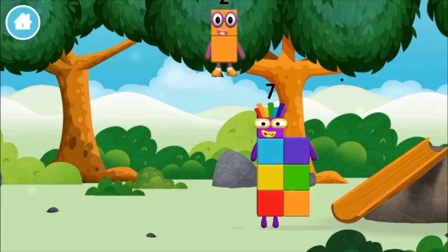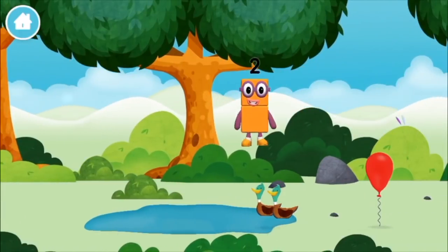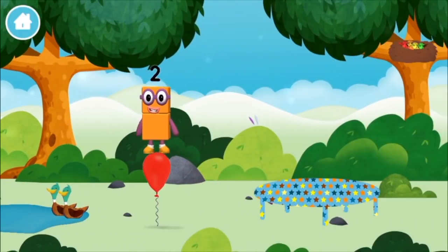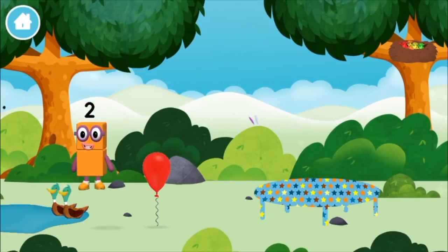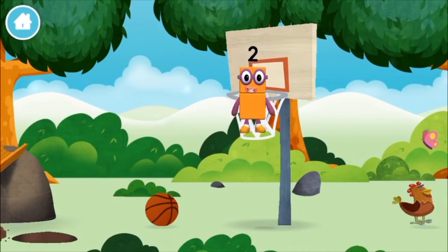One, two, three, four, five, six, seven, eight, nine, ten! What number block can you make by adding these two together? Correct! You chose the right answer! Add the number blocks together! One plus nine equals ten!